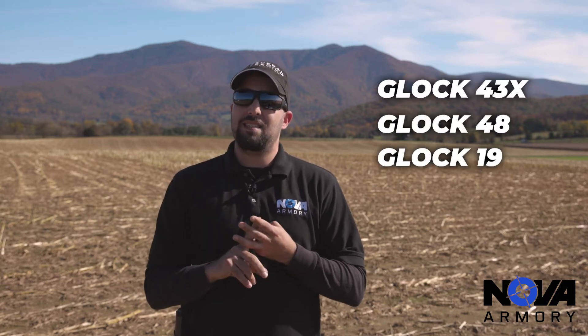Hello guys, this is Juan from Noble Armory. Today we're going to talk about everyday carry. Some of the most popular firearms that we have available right now at the store would be the Glock 43X, the Glock 48, the Glock 19, and the Sig Sauer P365.